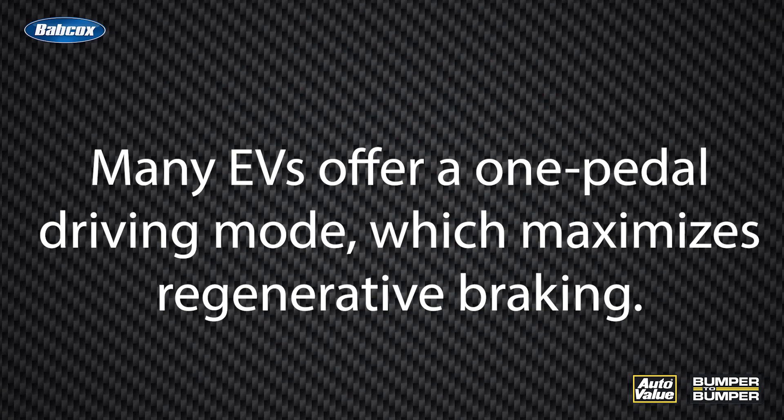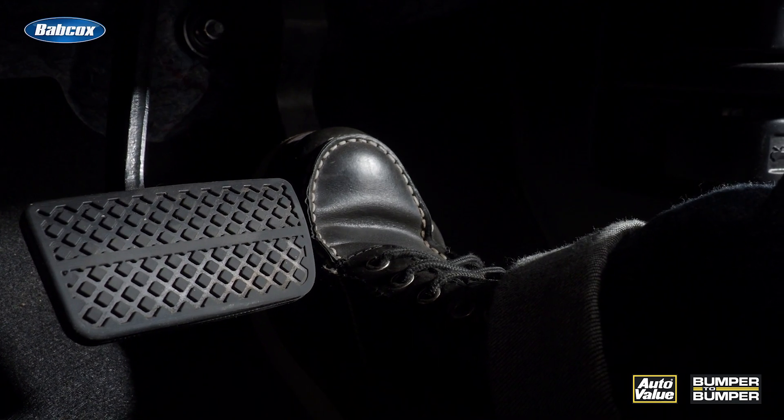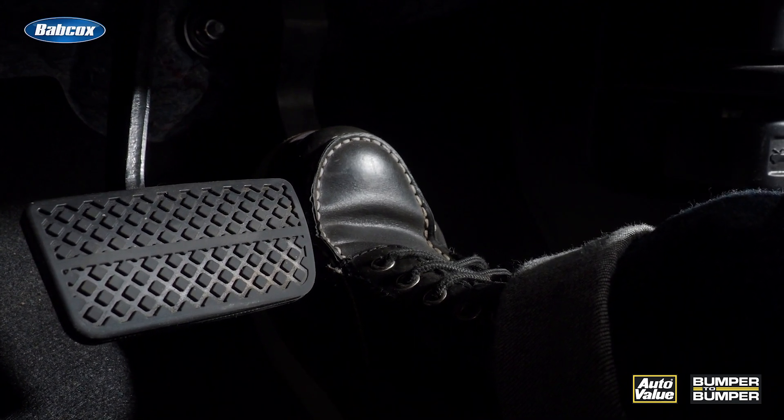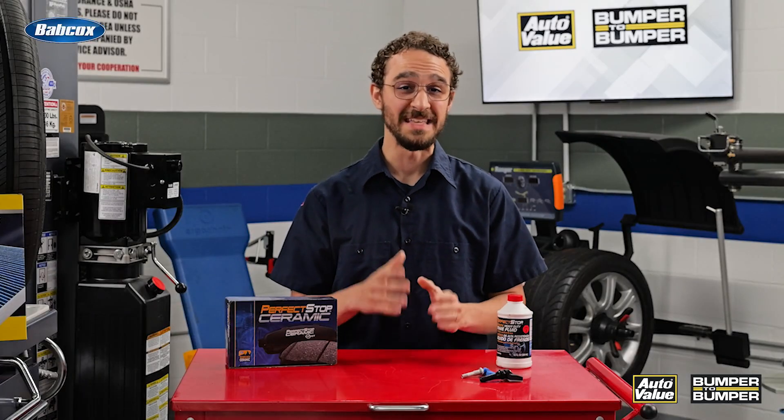Many EVs offer a one-pedal driving mode, which maximizes regenerative braking. In this mode, lifting off the accelerator pedal initiates braking, converting kinetic energy back into electrical energy to charge the battery. Instead of abruptly braking, gradually slowing down allows the regenerative system to capture more energy. This technique is one of the best tools an EV driver has to significantly extend their range.